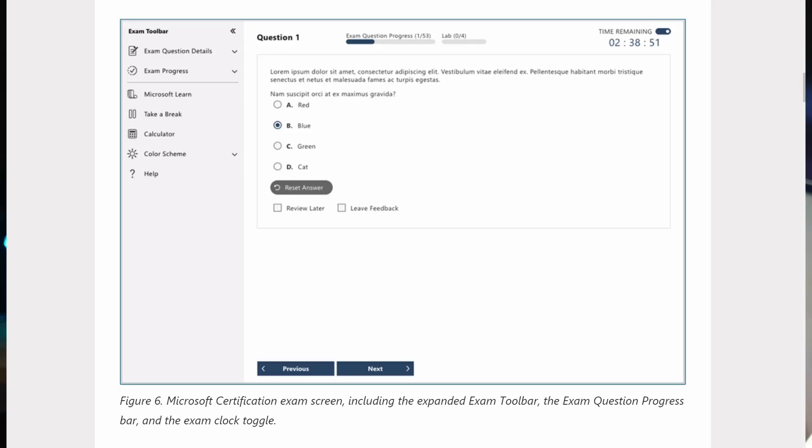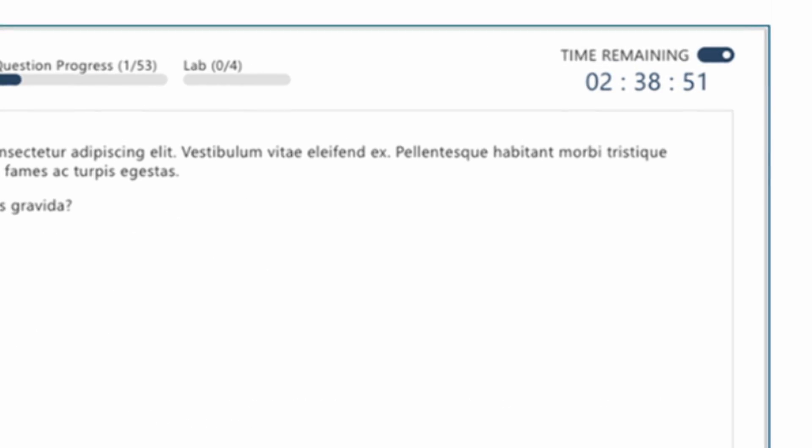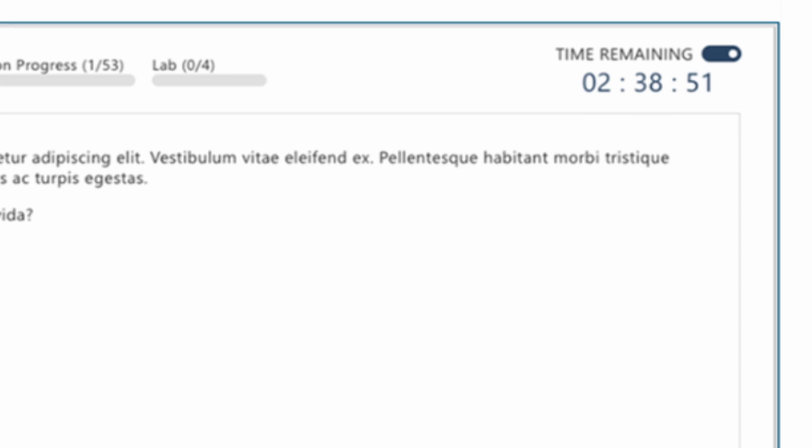Highlights of the new and improved UI include the ability to turn the exam clock on and off. You can see in the top right there's basically a little toggle under the exam clock which you can turn on and off. Now this could be a good or bad thing — you might lose track of time, or it might take the pressure off by not seeing the time. There's also an expandable exam menu toolbar on the side of the screen providing more space for the question and minimizing scrolling.